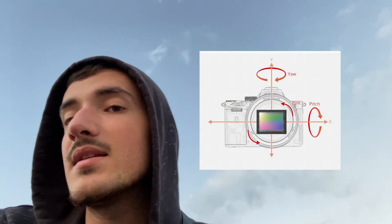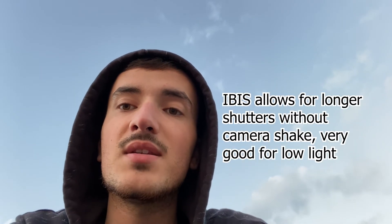Number seven is IBIS. IBIS is essentially in-body image stabilization — for the camera body itself instead of the lens. For me, IBIS was a game changer because it allowed me to shoot at lower shutter speeds with lenses that did not have image stabilization.